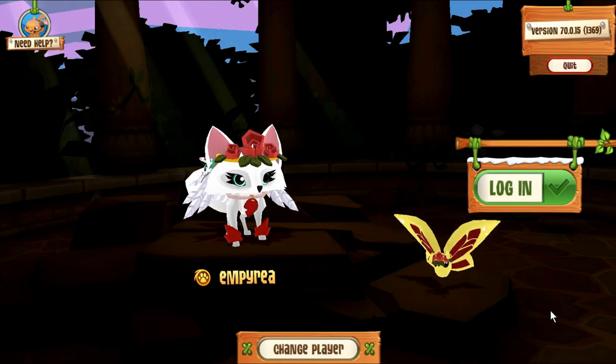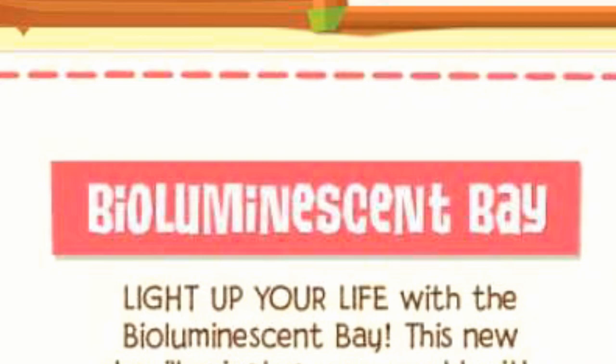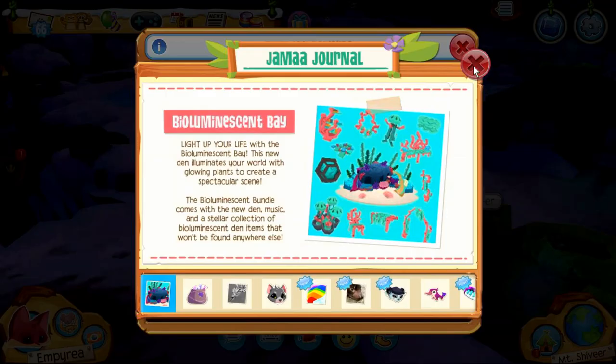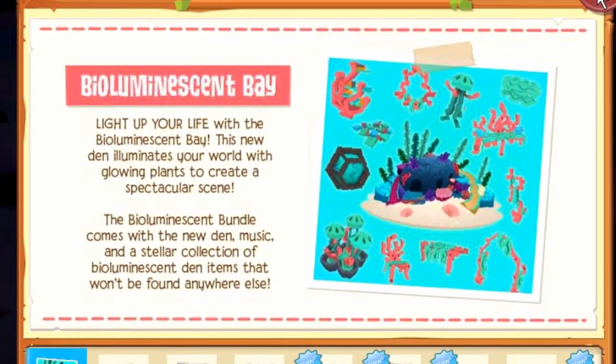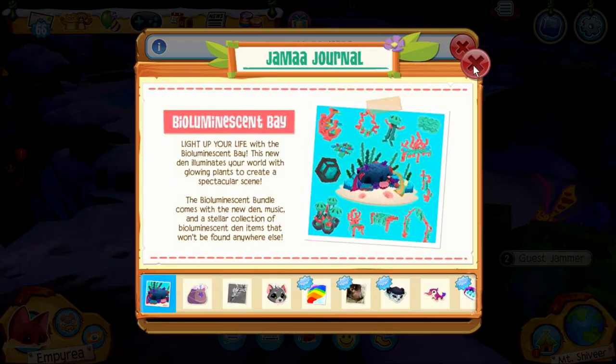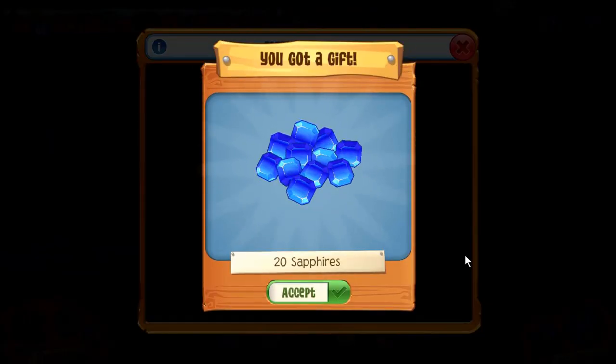Hey guys, there's a new bundle in Animal Jam, so let's go take a look. Bioluminescent Bay — light up your life with the Bioluminescent Bay! This bundle comes with new den music and a collection of bioluminescent den items. This is so exciting! That means this is underwater. Oh, I got 20 sapphires on the spin.